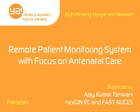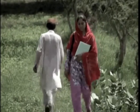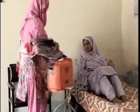Remote Patient Monitoring System with a Focus on Antenatal Care, produced by Ajay Kumar Tanwani, Pakistan. The Remote Patient Monitoring System project is a low-cost patient monitoring system that delivers point-of-care decision support to the doorstep of rural women in Pakistan.